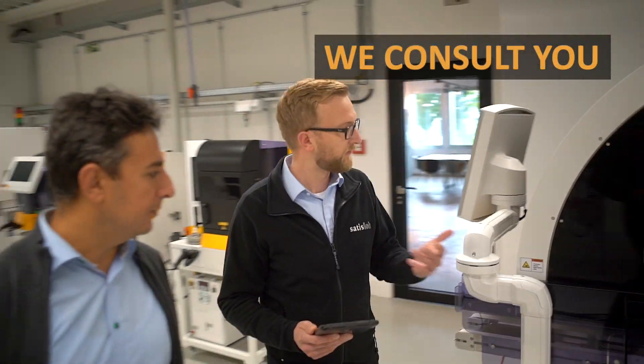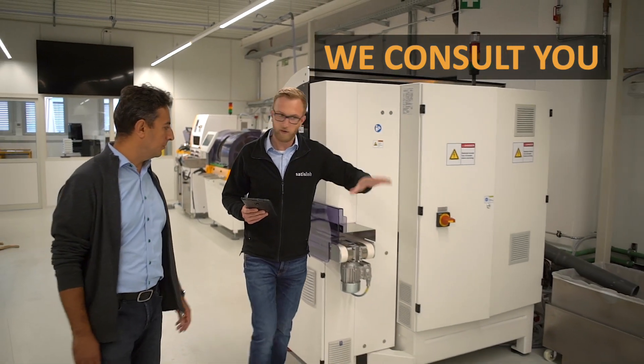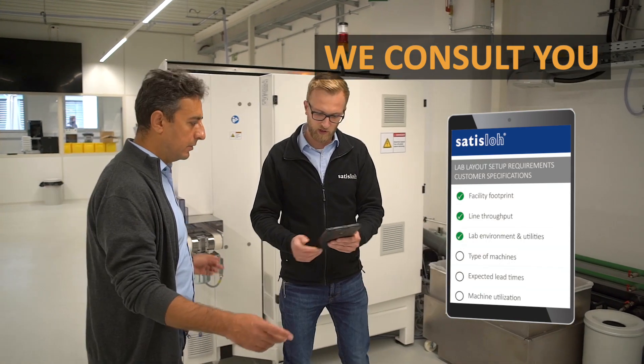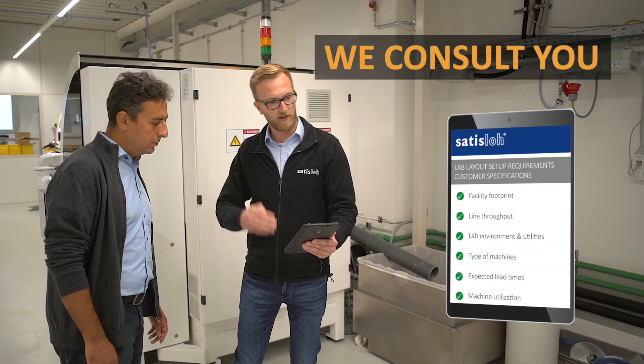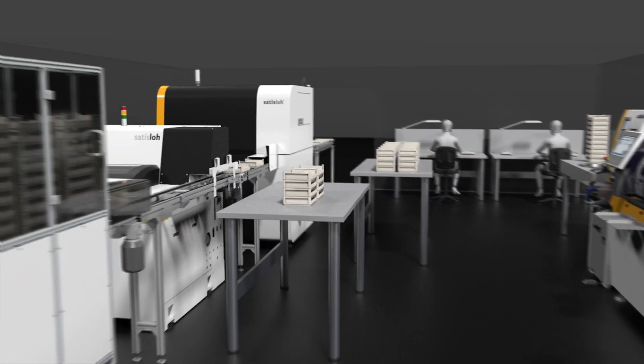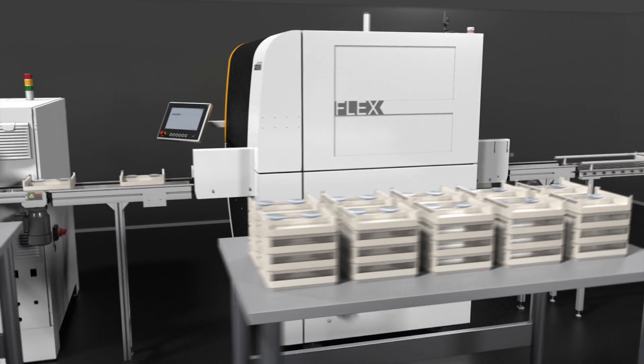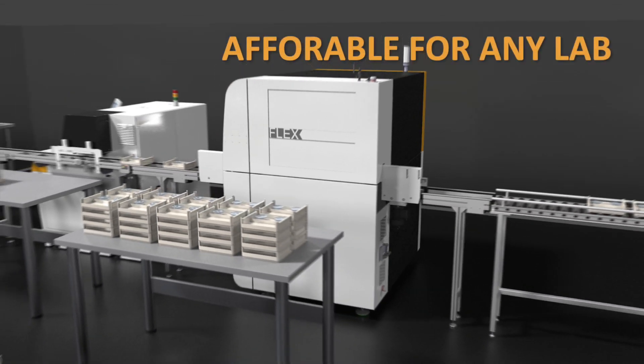Regardless of which area you are looking to optimize, our experts provide a solution taking into account your automation needs and constraints that fits your investment plans. The flexibility of integrated smart conveyor combined with the creativity and experience of Sataslo's lab consultants makes automation affordable for any lab.